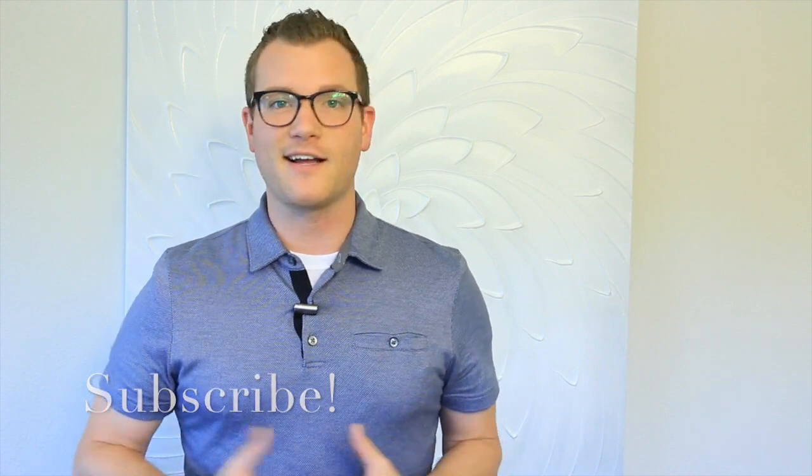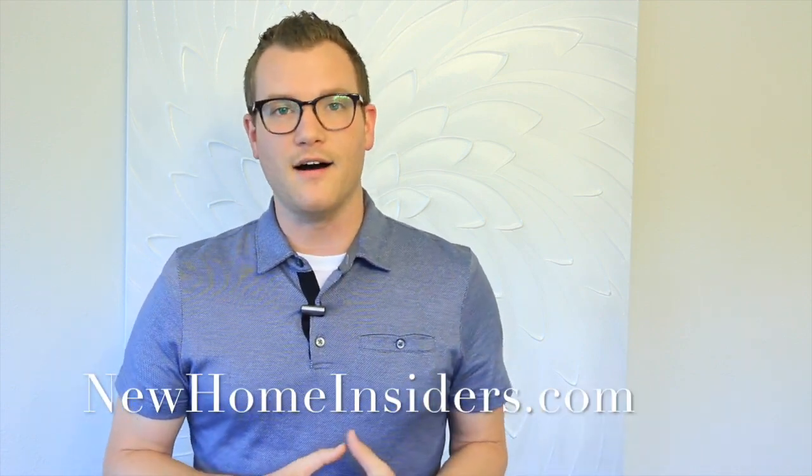The next steps you're going to want to take are really one of three things. Number one, subscribe to our channel — you're going to get updated content weekly on everything going on here in Central Florida. Number two, visit our website at newhomeinsiders.com, where you'll find the top 10 mistakes that buyers make when going through the new construction process.